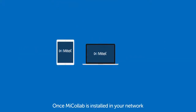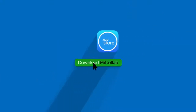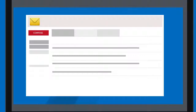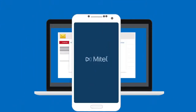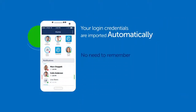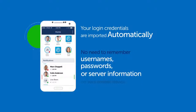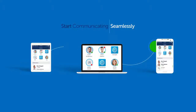Once MyCollab is installed in your network, it's easy to start using it on your mobile device. Download the mobile app from your favorite app store, and then scan the personalized QR code sent to you in the MyCollab welcome email. That's it — you're done. Your login credentials are imported automatically, and even better, there are no passwords, usernames, or other info to remember. Start communicating and getting work done, seamlessly.